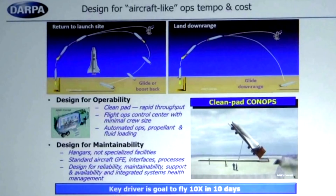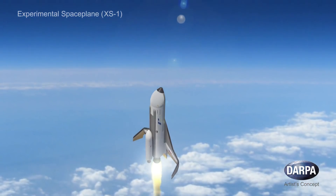The 10 flights within 10 days obviously implies rapid reuse. This would be either by landing downrange or returning to the launch site. They showed pictures with wings, but it wasn't necessarily a requirement.